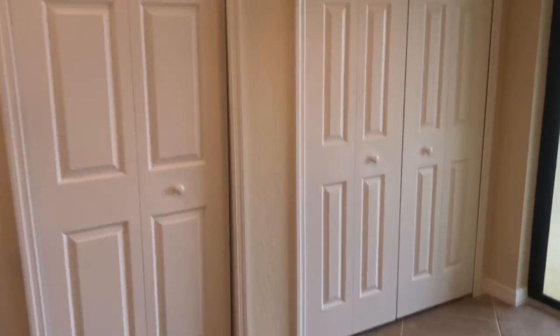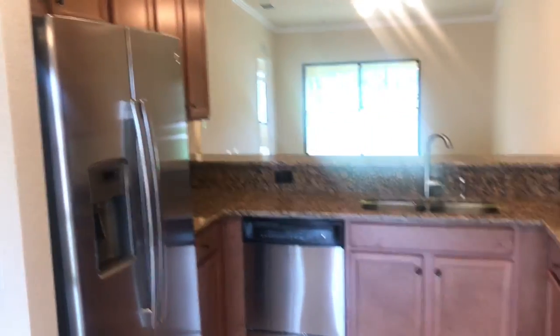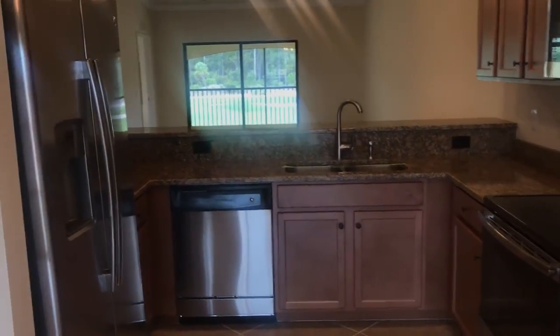Here we are in the kitchen — that's your breakfast nook. There are two pantries and a really nice big eat-in kitchen. It's got stainless steel appliances and wood cabinets.